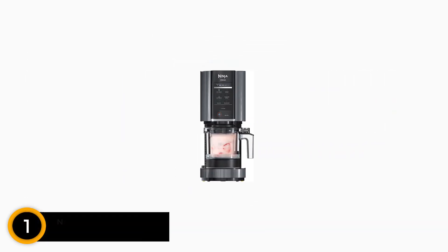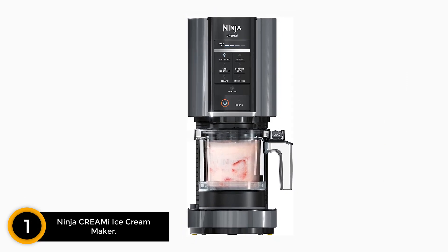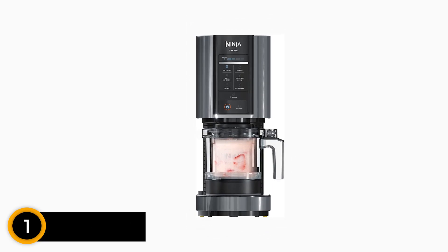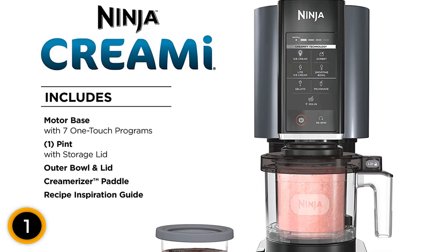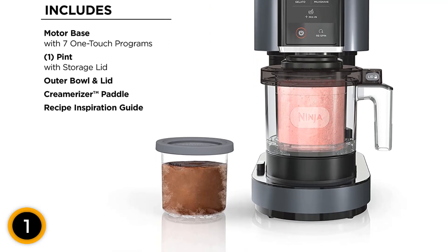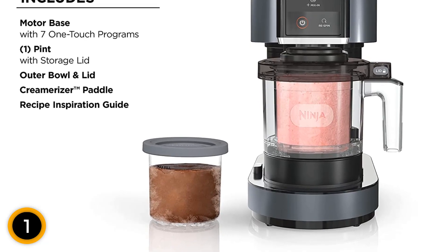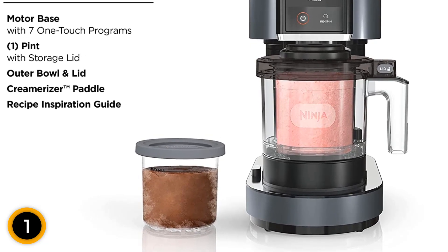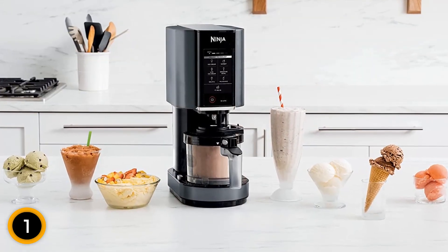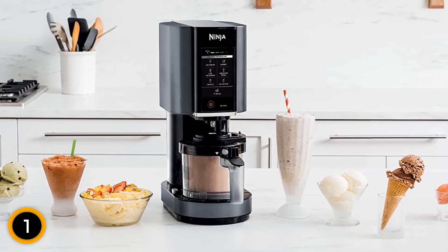Finally, at number 1: the Ninja CREAMi Ice Cream Maker. Experience the versatility of the Ninja NC299 AMZ CREAMi Ice Cream Maker, your all-in-one solution for creating a wide range of frozen treats. Whether you're craving gelato, mix-ins, milkshakes, sorbet, or even smoothie bowls, this machine has you covered. With its 7-in-1 touch programs, you can easily select the desired setting for your favorite treat. Included is a convenient pint container and lid, allowing you to store and enjoy your creations whenever you please.